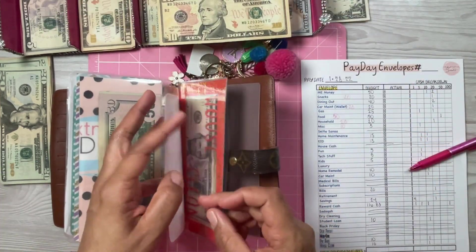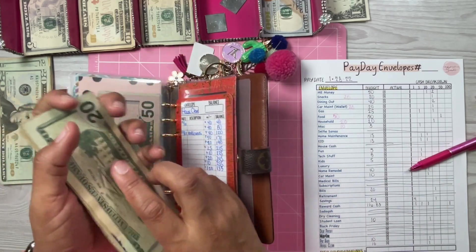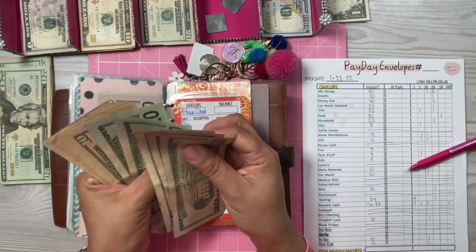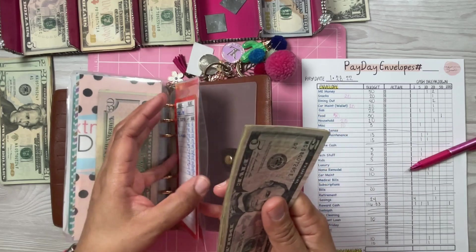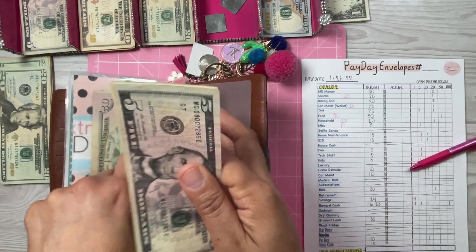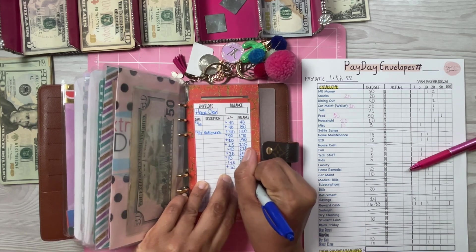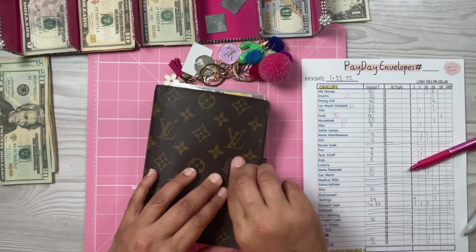House clean is going to get $10. This is for my cleaning service that comes — it's $120 every time and I usually have them come every two to three weeks. House clean currently has $145, plus $10. As long as I contribute something, I'll always be ahead when the time comes.